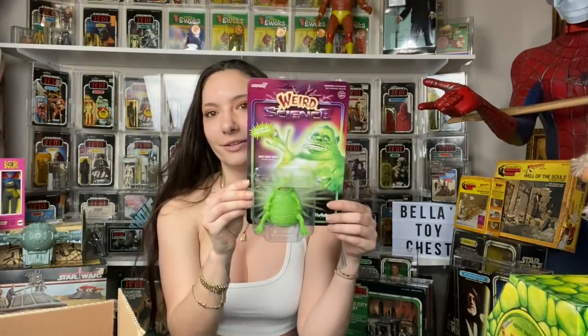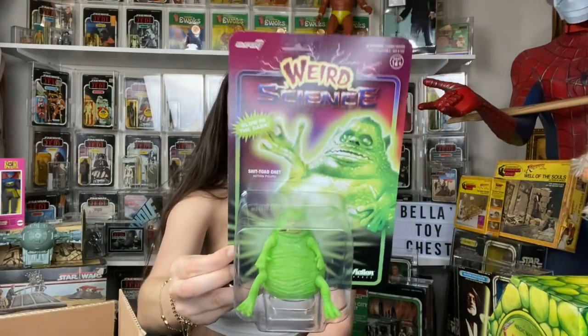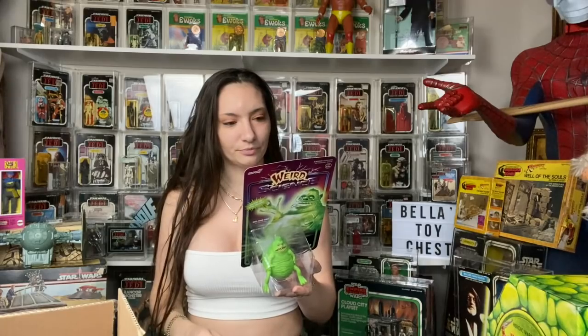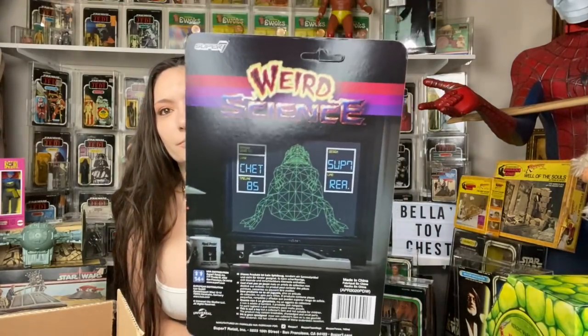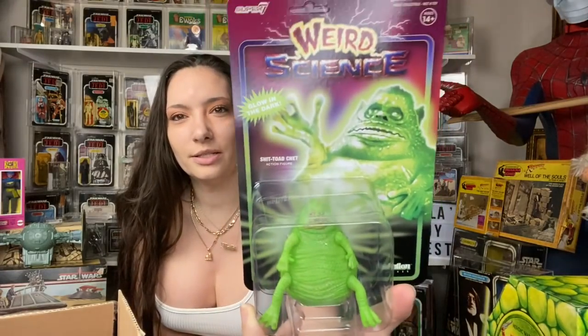This is probably one of my favorite pieces that I bought there — the Weird Science Chet toad figure. Who doesn't love this fat little toad? It glows in the dark so I need to leave it out. It's from Super 7. He said it was an exclusive. I saw this but when I went to order it, it was already sold out. This was the only one I saw — nobody else had this on their table.